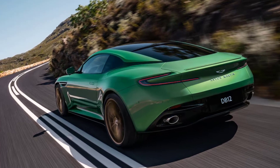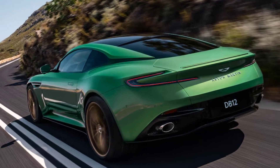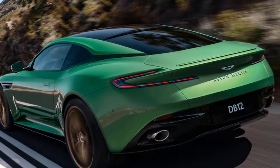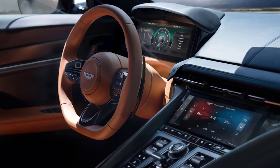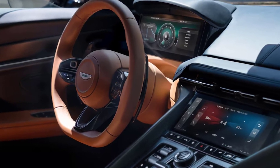Instead, the V12 will power a successor to the DBS 770 Ultimate, a fast and brawny front-engine coupe that will be badged Vanquish. The DB12 engine drives the rear wheels through the familiar ZF 8-speed automatic used across the current mainstream Aston Martin range, although the transmission's electronic brain has been reprogrammed to improve response and shorten shift times. The final drive has been shortened 13% to improve standing-start acceleration, and for the first time on a DB Aston, an electronic differential is standard.